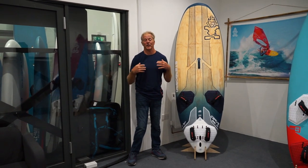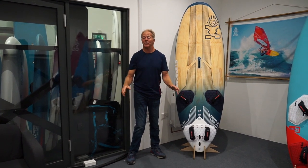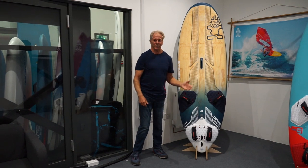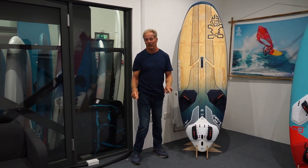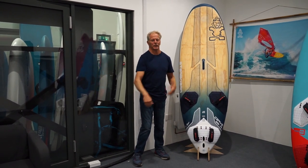Hi everyone, my name is Peter Hart, former competitor, Starboard and Severn team rider, and now professional coach. Today we're going to look at choosing a board quiver. Still, after all these years, the most common questions I get asked are: what size board should I get, and what's the best gap between them, or step down?